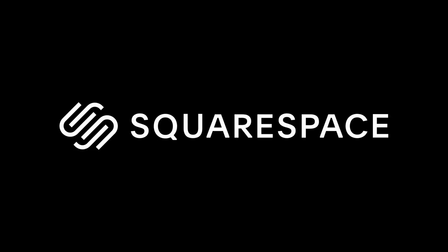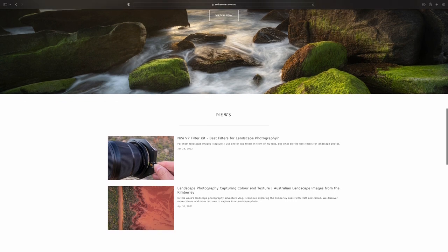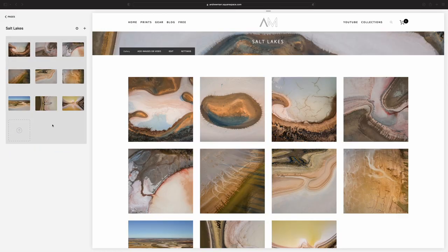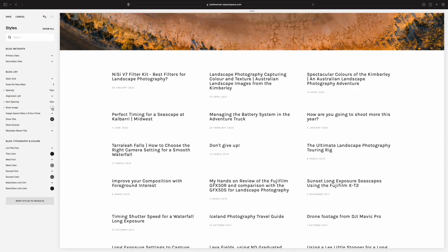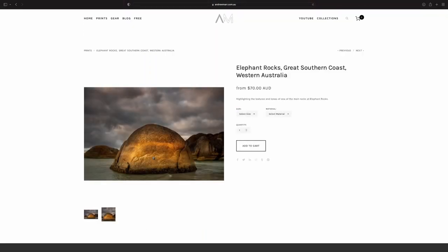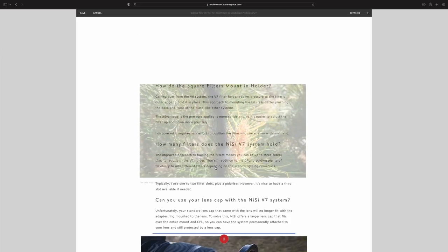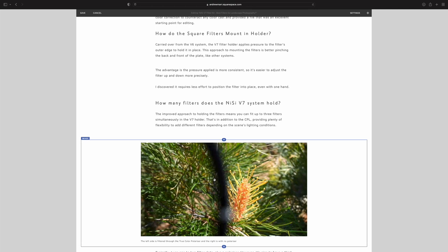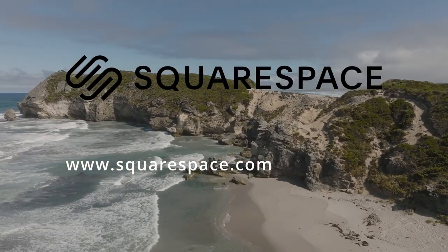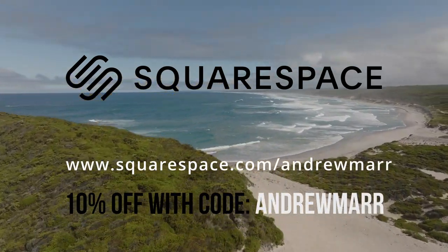I want to thank Squarespace for sponsoring this video. I started using Squarespace about eight years ago before I had a YouTube channel — I wanted a beautiful website where I could start sharing my images. I chose Squarespace because it was quick to set up using one of their gorgeous templates, and I've continued using it as my photography has grown, with features like integration with my social media accounts, building an email list, and adding an online store where I now sell my prints, Nissi filters and other camera gear. The website is easy to maintain with its drag-and-drop approach and a mobile app. Head over to squarespace.com for a free trial, and when you're ready to launch go to squarespace.com/andremar to get 10% off your first purchase.